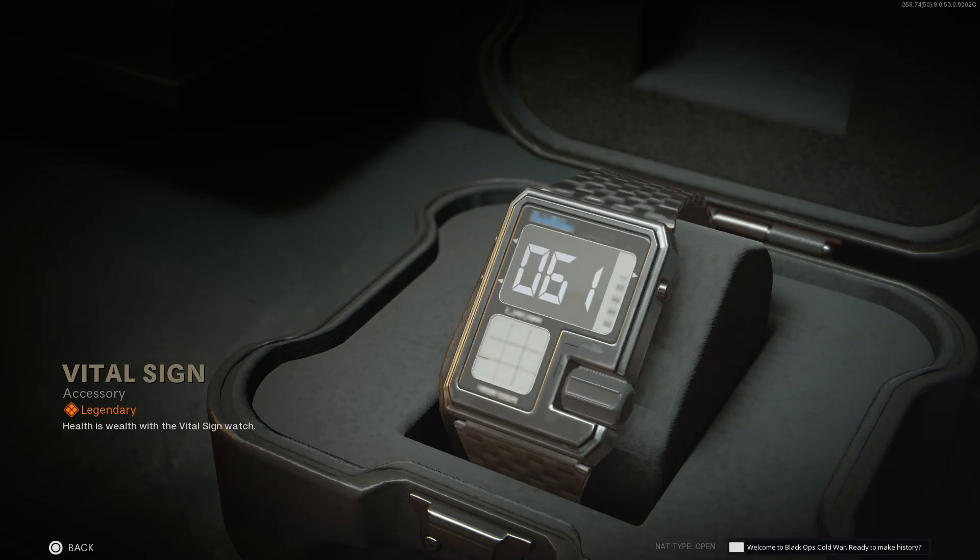Next up we get a new watch called Vital Sign. Note: this bundle comes with a functional heart rate tracker. I'm assuming the heart rate readout on the screen is going to raise when enemies are near you, or potentially this only works in zombies — I'm not really sure. If anyone has bought this and can confirm how the heart rate tracker works, I would absolutely love to know, so please leave a comment down below.